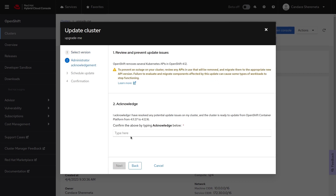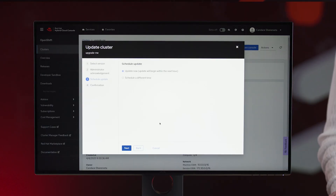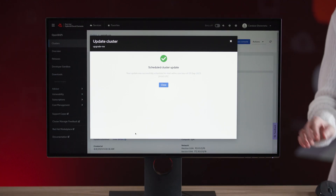You may see notifications about things you need to be aware of before you update your cluster, and there will be links to learn more. If you see a notification, you'll need to acknowledge that you've seen it before you can continue. From there, you can choose to update your cluster now, or you can schedule your update for a time that's convenient for you. Confirm your update schedule, and then the code takes over. It's so cute!